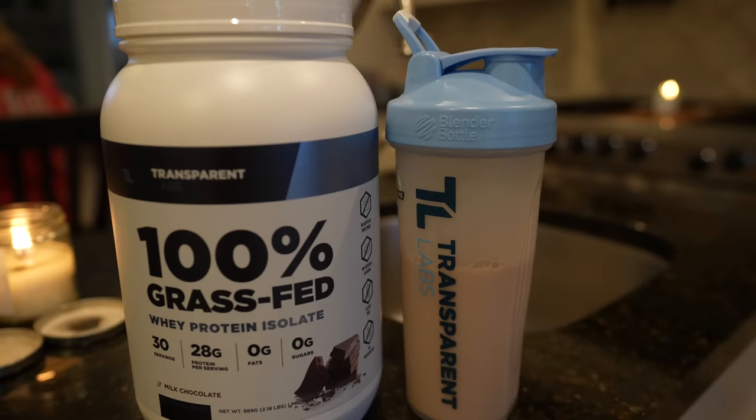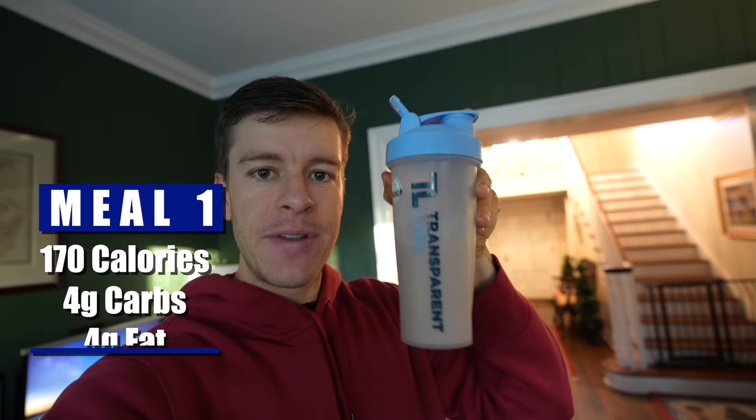First things first, starting off with a protein shake. This is a protein shake — it's 10 ounces of almond milk, one scoop of Transparent Labs milk chocolate isolate, so it's a little higher protein. The macros for this right here is 170 calories, 4 grams of fat, 4 grams of carbs, and 30 grams of protein. This will be the first thing I eat right before I basically sit down at my computer to start my day with some computer work.